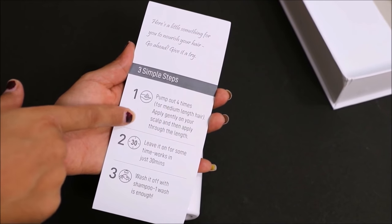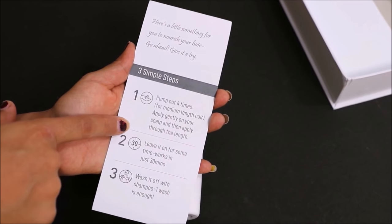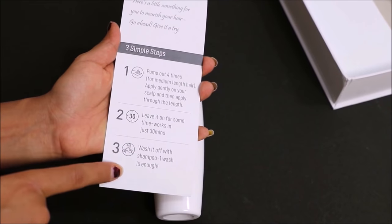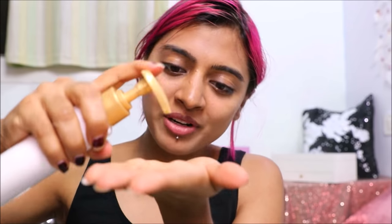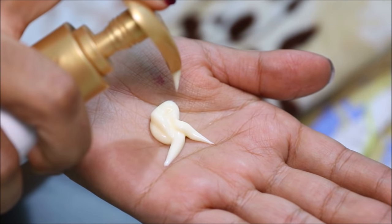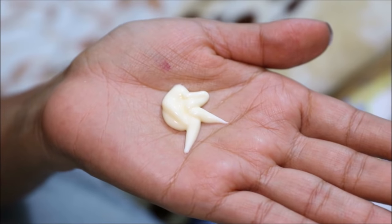So you just need to pump out 4 times for medium length hair. Apply gently on scalp and then through the length. Leave it on for just 30 minutes and wash it off in just one shampoo. So I'm just going to take a little bit of this on my hand. I really like the fragrance guys. Let me show this to you up close — it's a pre-wash creme oil basically.